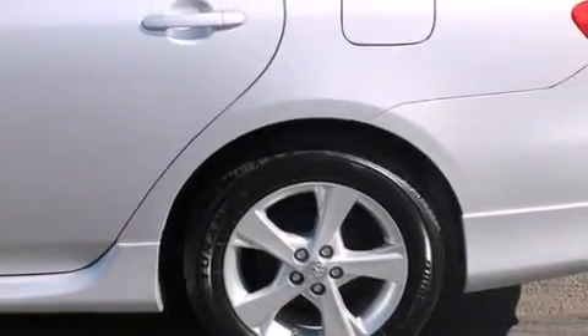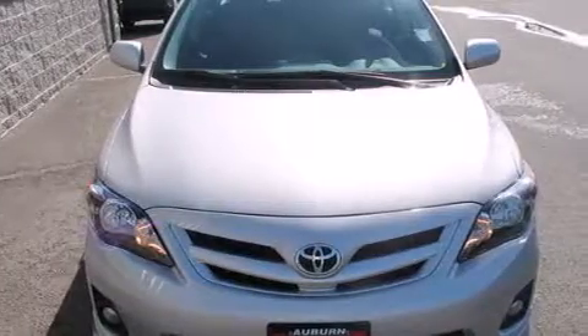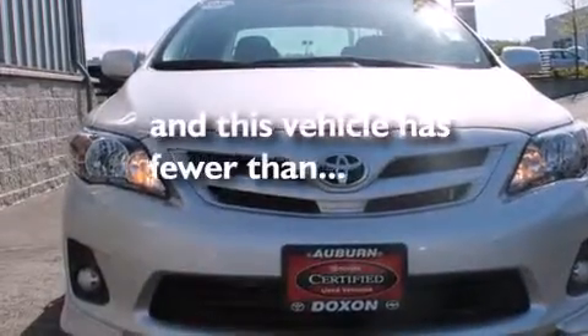Features include alloy wheels, a rear folding seat, cruise control, a CD player, full power accessories, a rear window defroster, fog lamps, traction control, and anti-lock braking system. This vehicle has fewer than 8,000 miles on the odometer.